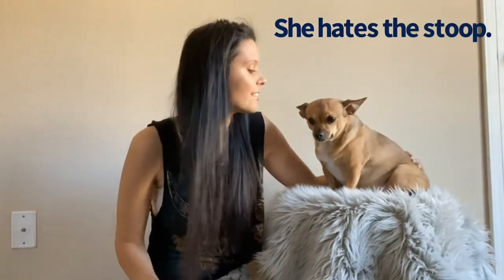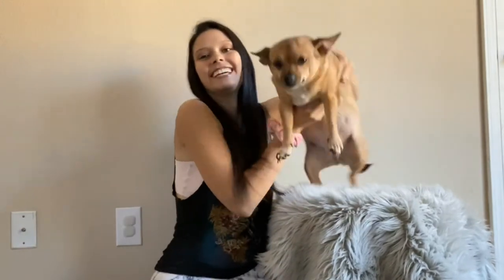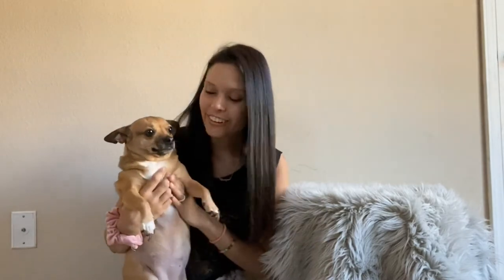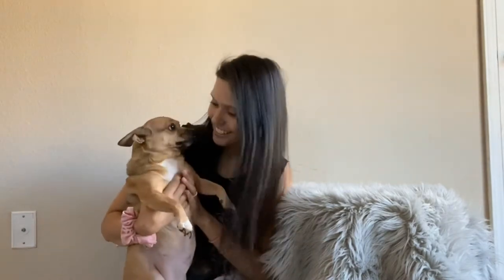Hey everyone! So it's Mariah and Coco. I don't know how Coco's feeling about this little stoop I made for her, but she just got a ton of new dresses and she wants to do a little Valentine's Day dress haul with you all. So we're gonna go ahead and get started. Are you excited to show everybody how beautiful you are for Valentine's Day? Let's go!